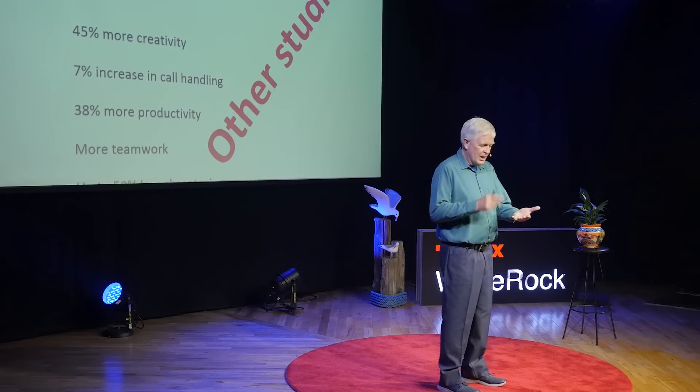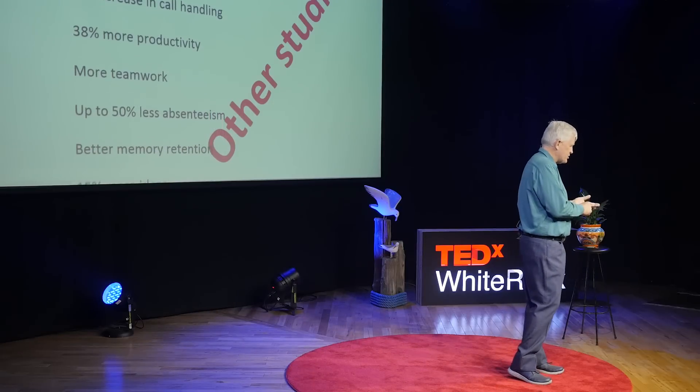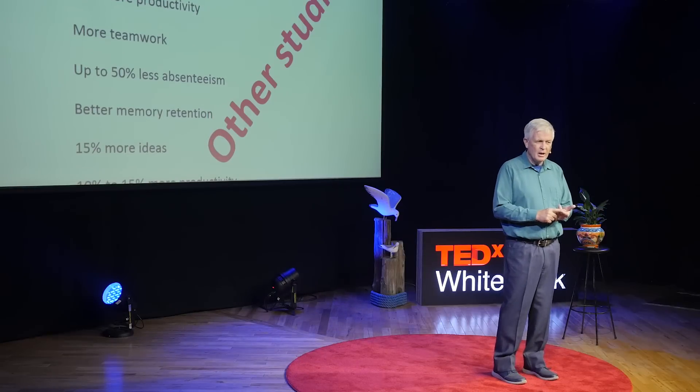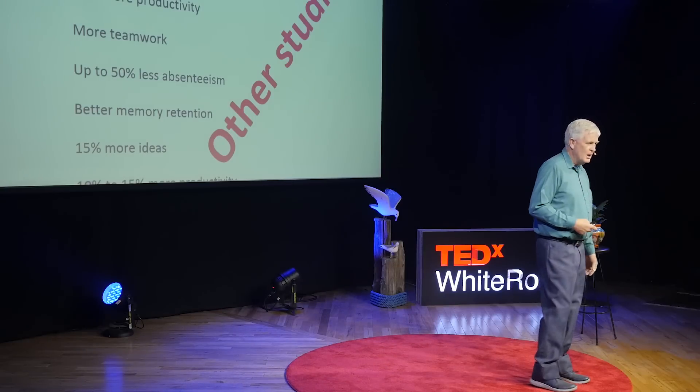Maybe my wife was smarter than I thought. So I carried on looking for research and there are just heaps and heaps of studies. What I found was that creativity goes up, people are happier at work, they work faster, they're more efficient, they're less angry, they're enjoying their time at work better, there's less absenteeism, and fatigue dropped by 38%. Fatigue — for having plants on your desk? Wow.